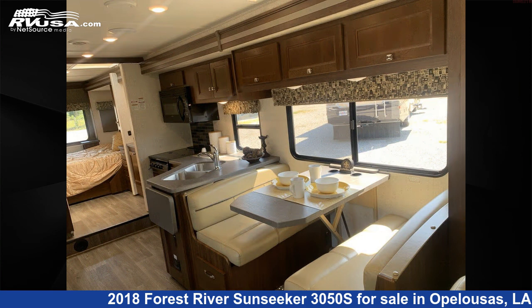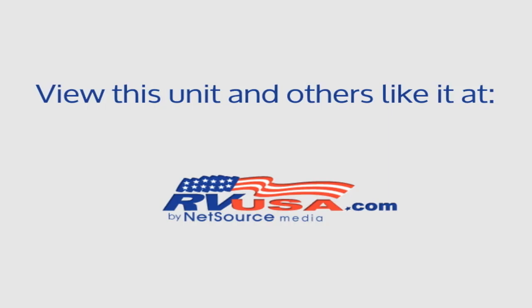For more information and pricing on this unit, and to see all units available for sale by Curvels RV, visit rvusa.com.